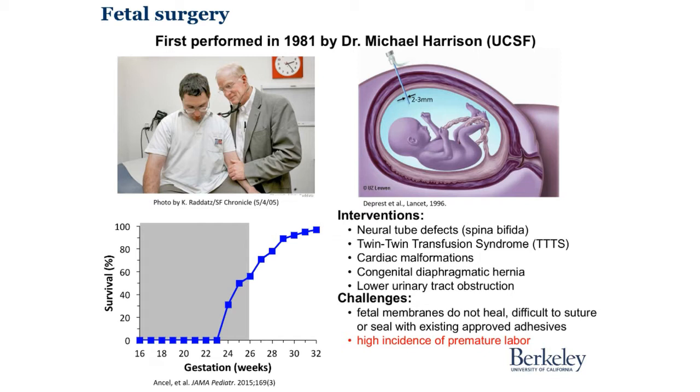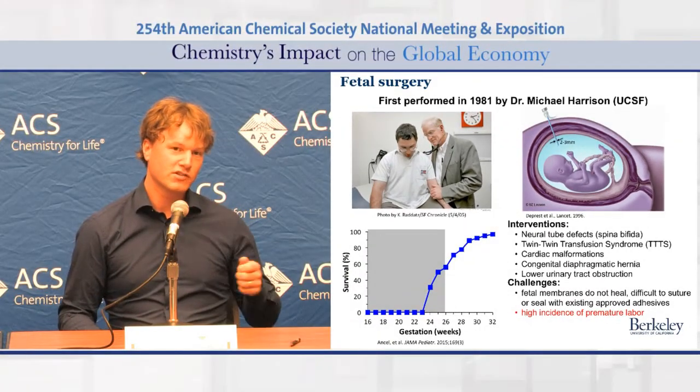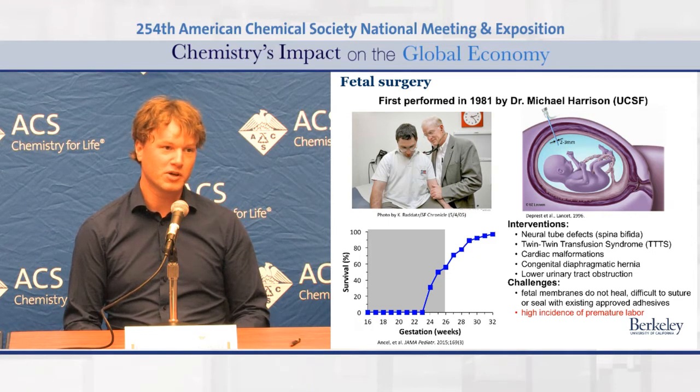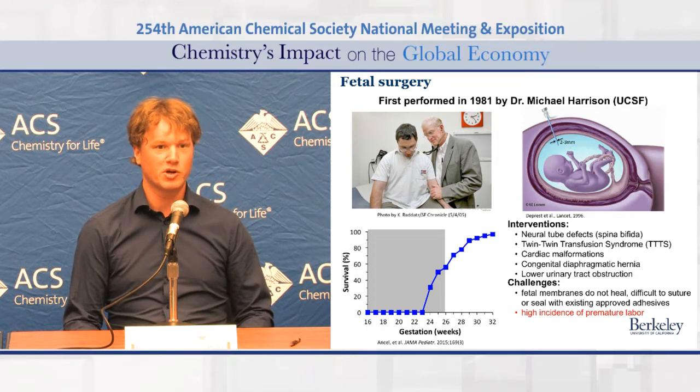Fetal surgery is nowadays a laparoscopic surgical procedure where you insert a probe into the womb, and you have to puncture the fragile amniotic sac. This is a very dangerous operation, since after you retract the surgical tools, you leave a little hole. And that hole can propagate in some cases and fracture the entire amniotic sac, which leads to premature birth.